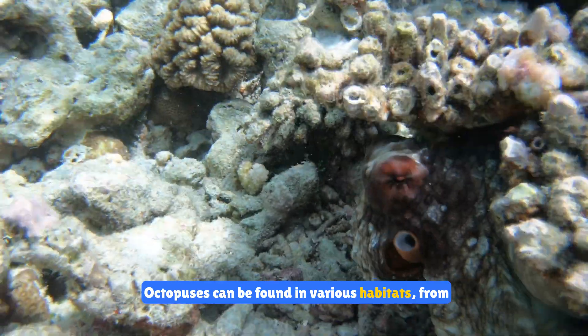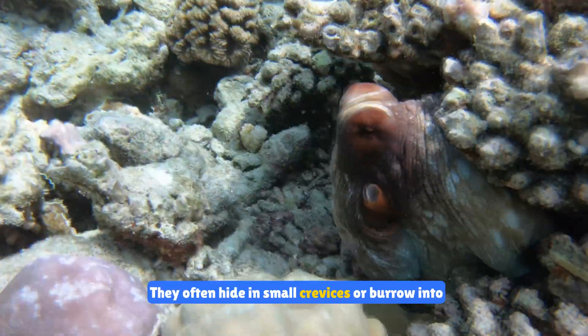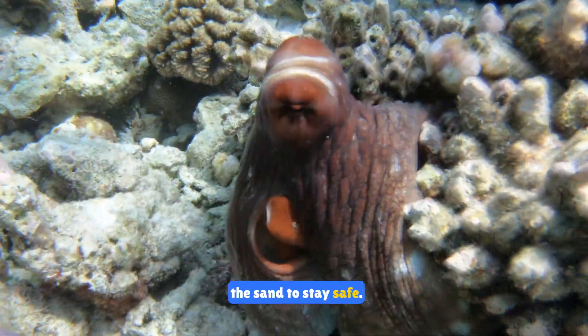Octopuses can be found in various habitats, from coral reefs to the deep ocean floor. They often hide in small crevices or burrow into the sand to stay safe.